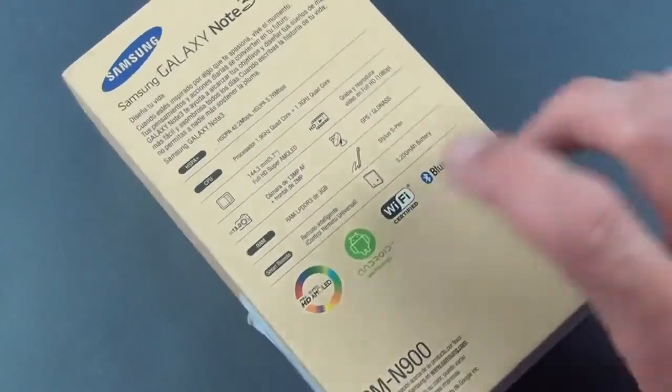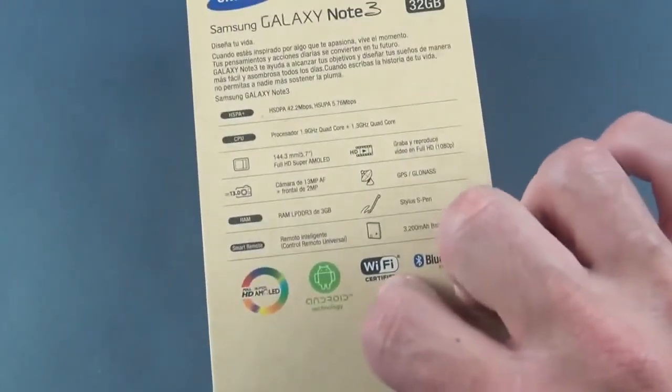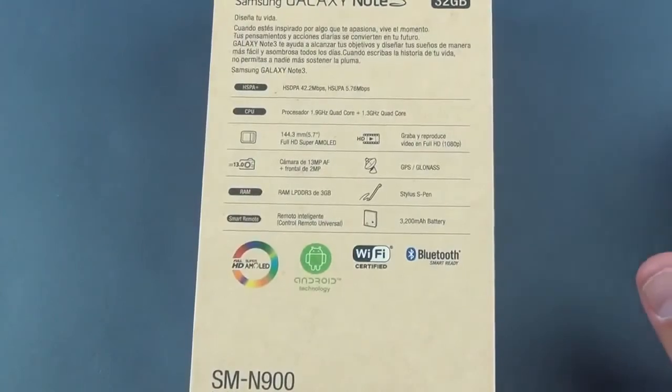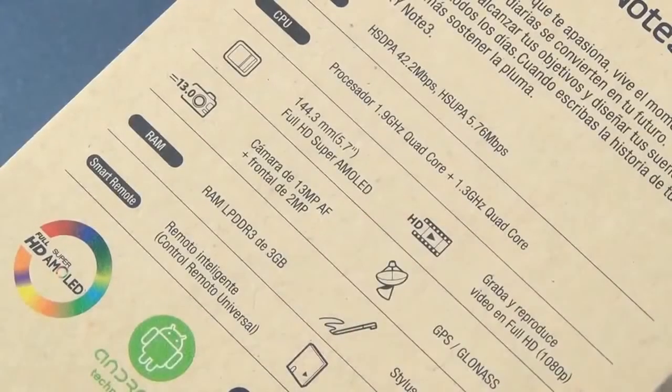This also has 3GB of RAM, a jump from the 2GB of RAM in the previous Note series, and an improvement over the 2GB in the GS4. Unfortunately, 4K recording capability is missing from this 3G-only model — that's only available on the N9005, the 4G LTE version that will be sold in the US and global LTE markets.